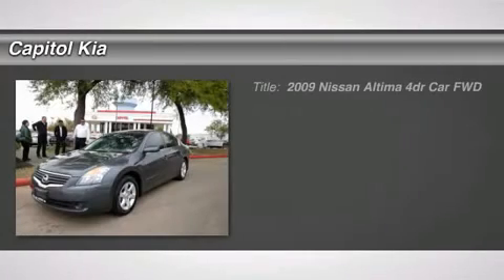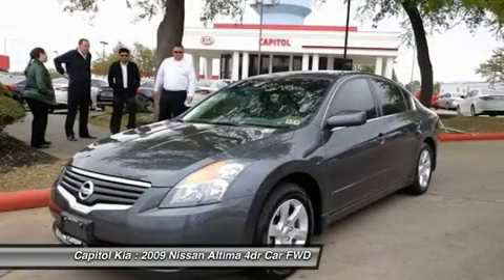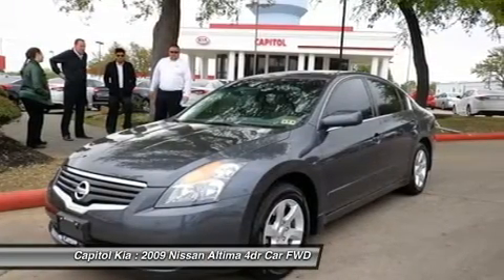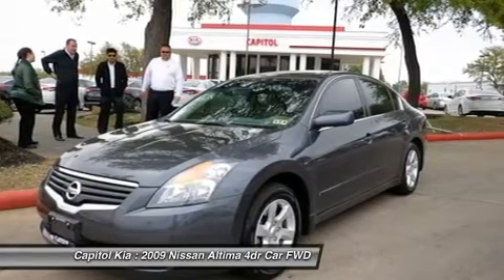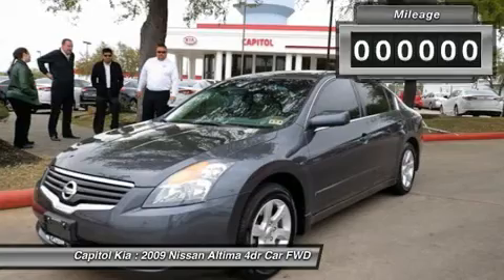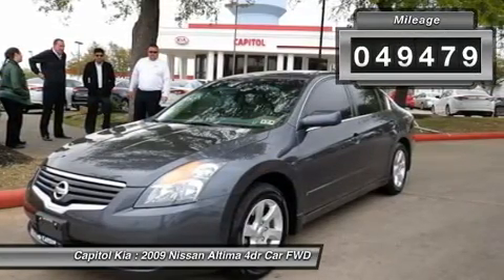Capital Kia is pleased to be currently offering this 2009 Nissan Altima 2.5 S with 49,479 miles. The impressive Nissan fuel efficiency will make you quickly realize what you've been missing out on in life. Its noteworthy fuel economy and minimal emissions make this vehicle's value a cut above the rest.